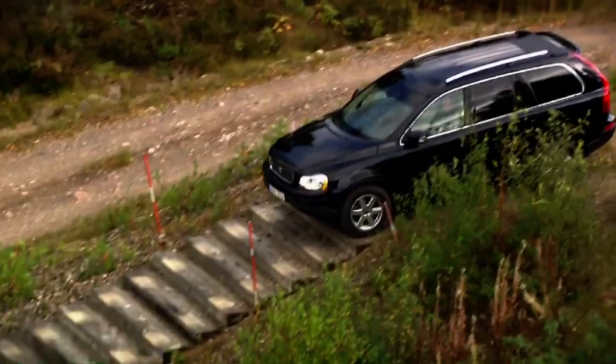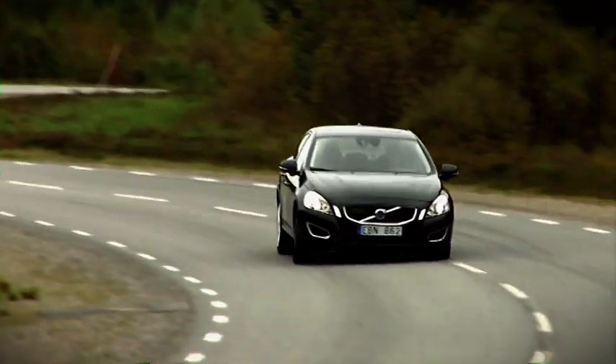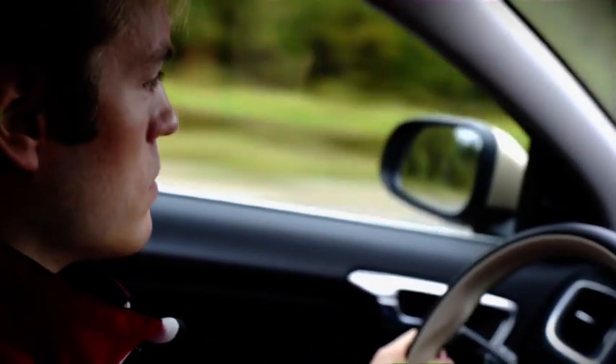The facility also includes tracks where they test four-wheel drive vehicles over extreme off-road conditions. On the 5-kilometer public highway track, there are many types of demanding surfaces, just like those to be found on real public highways.